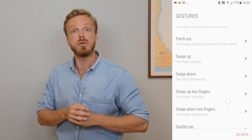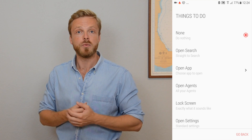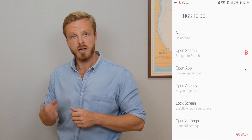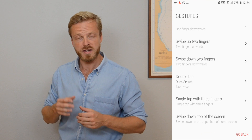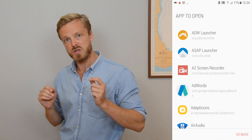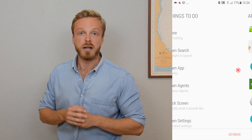So let's try Double Tap. You'll see a list of things to do with this current gesture. Let's for example open search. Now go back and let's find Swipe Up — open an app and then we look for Spotify. Then just go back to your home screen and everything is set up. Easy as that.